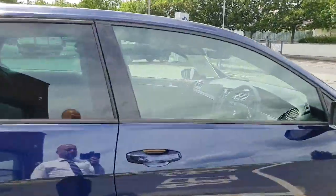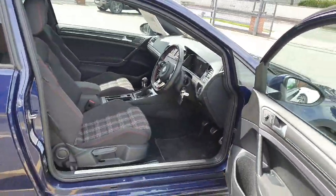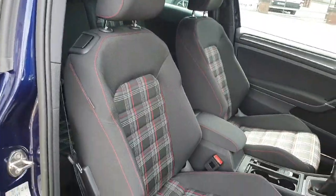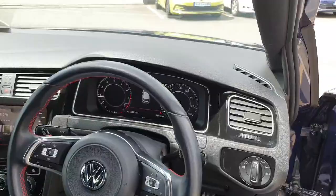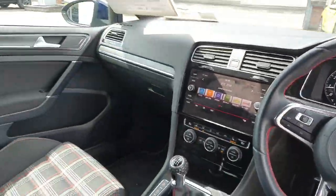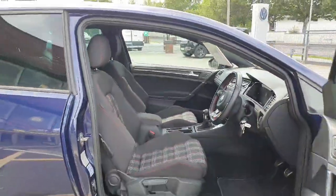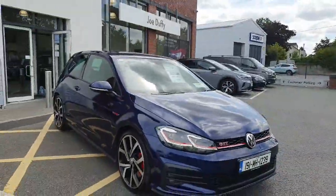We'll have a quick look inside. Finished off with the iconic GTI check. Full digital onboard computer. This car is ready to go folks, and it certainly will not last long at that price.